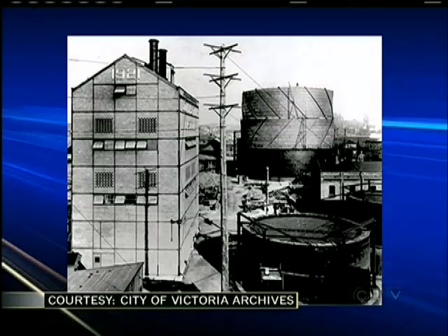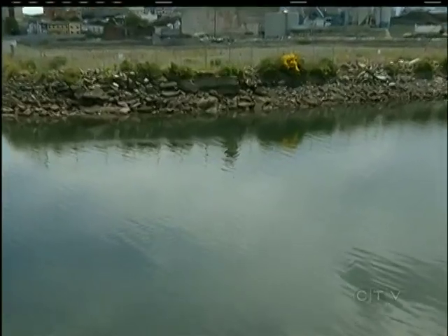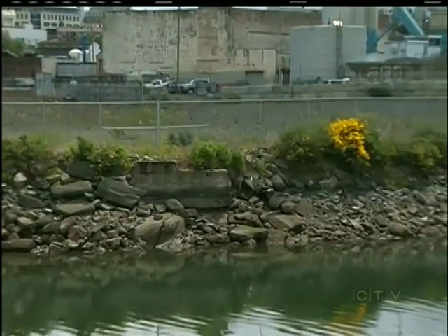In 1862, a coal gasification facility opened and for the next 87 years dumped its toxic mess into the bay. It has historical contamination that began in the 1860s with the Victoria Gas Company, which moved into BC Electric. And as a successor company to BC Electric, BC Hydro has the responsibility to remediate the soil.